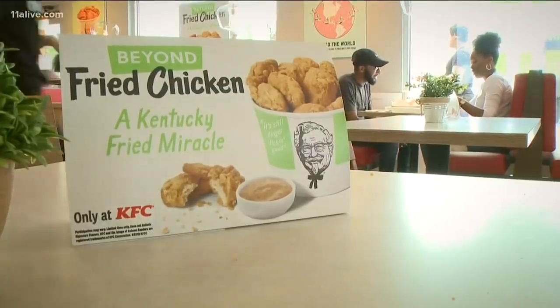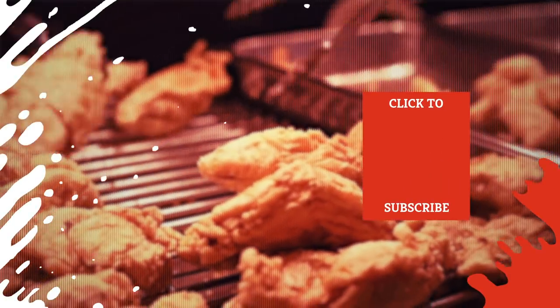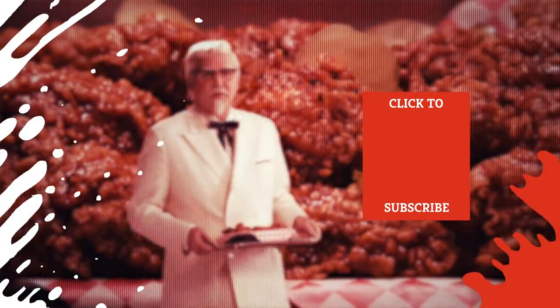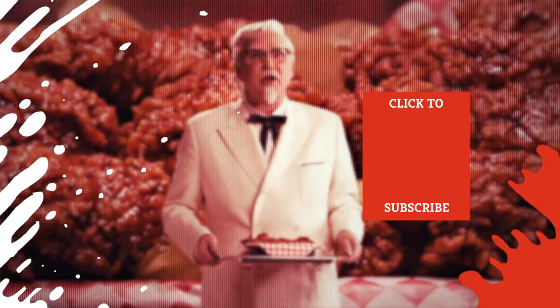So if this is something that you care a lot about, you may want to skip KFC altogether — unless you're feeling vegan, that is. Check out one of our newest videos right here! Even more Mashed videos about fast food are coming soon. Subscribe to our YouTube channel and hit the bell so you don't miss a single one.